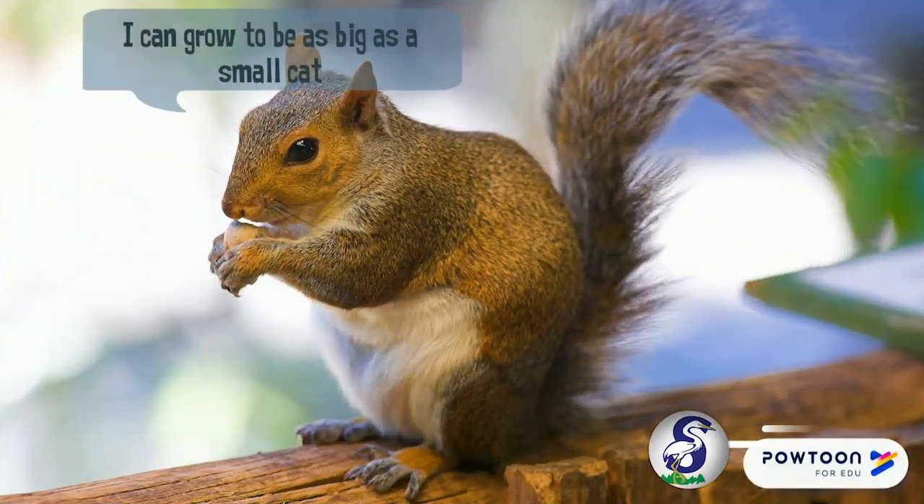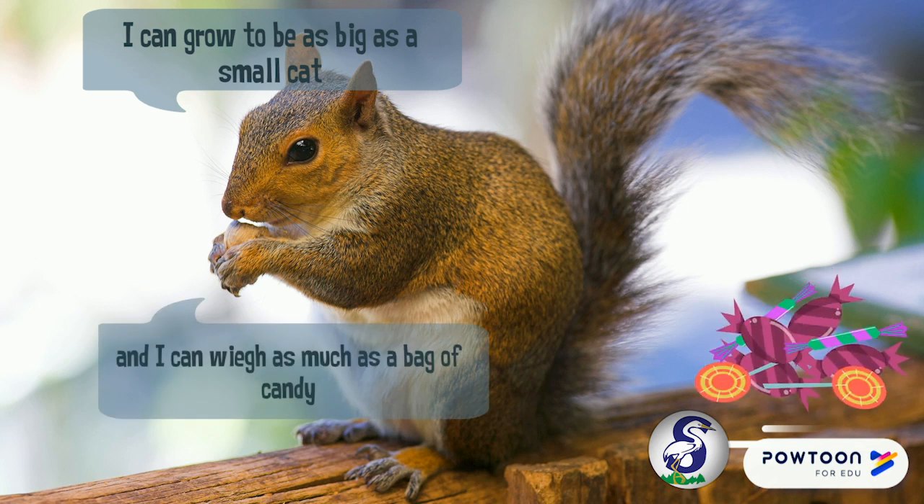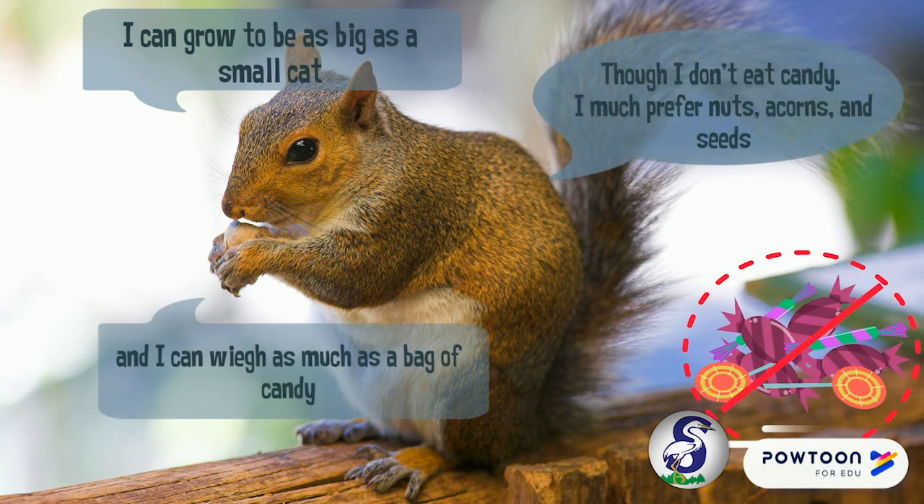I can grow as big as a cat and I can weigh as much as a bag of candy. I don't really eat candy — I prefer nuts, acorns, and seeds.